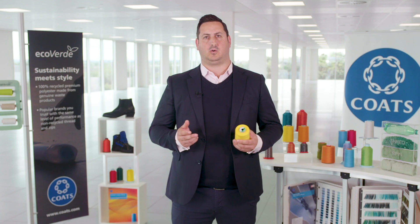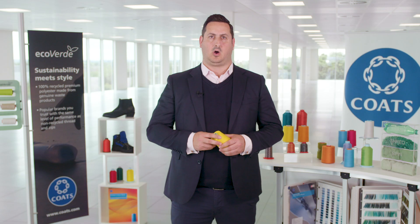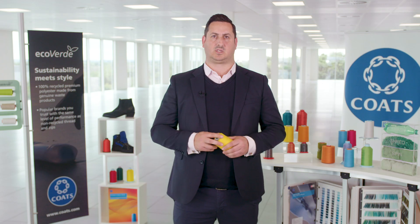The recycled polyester core makes this thread sustainable, while the cotton outer gives it a matte finish, high resistance to heat and the natural colour fade over time that consumers expect from natural fibres. We're also able to colour match perfectly with exceptional colour fastness too.